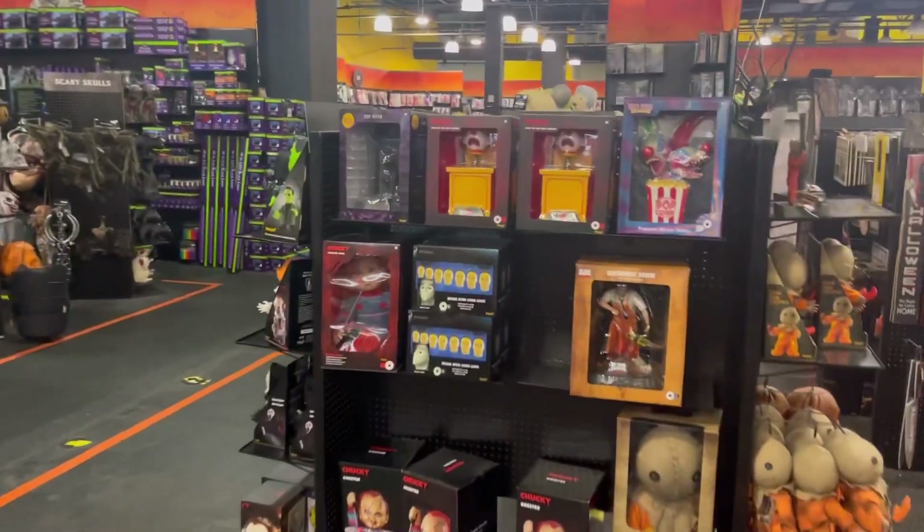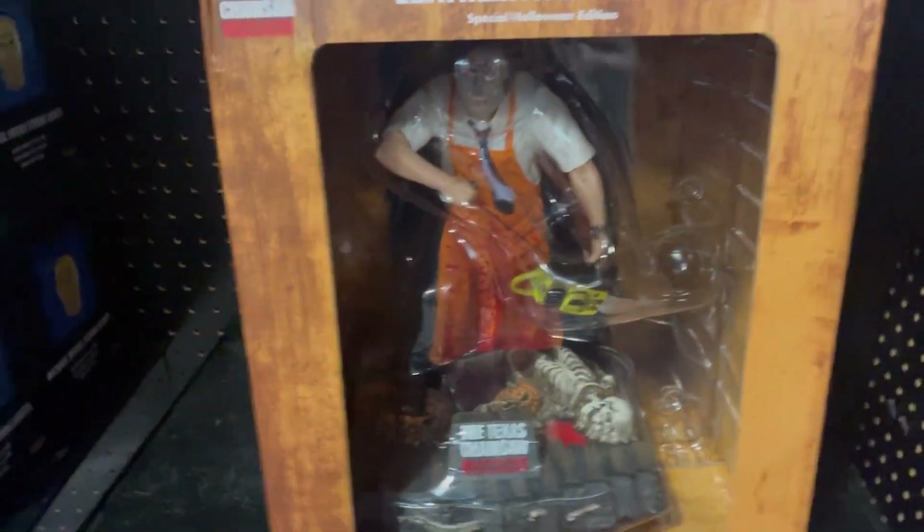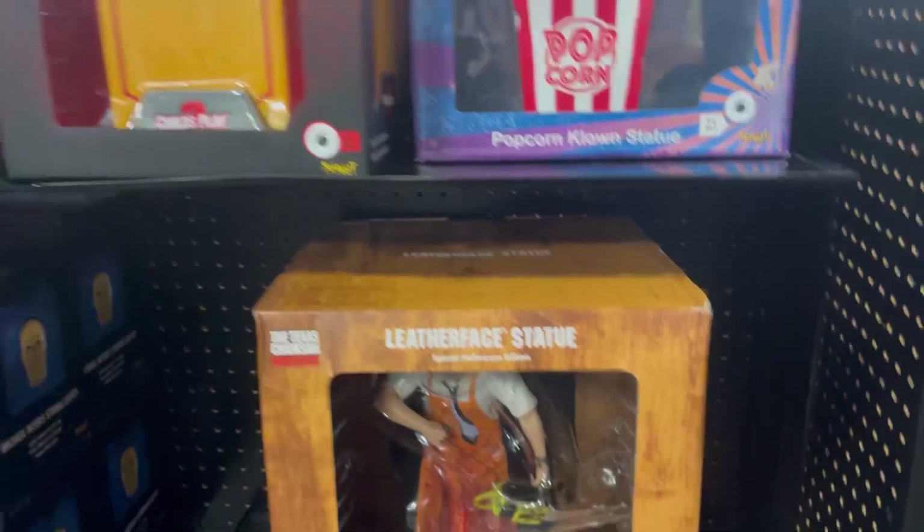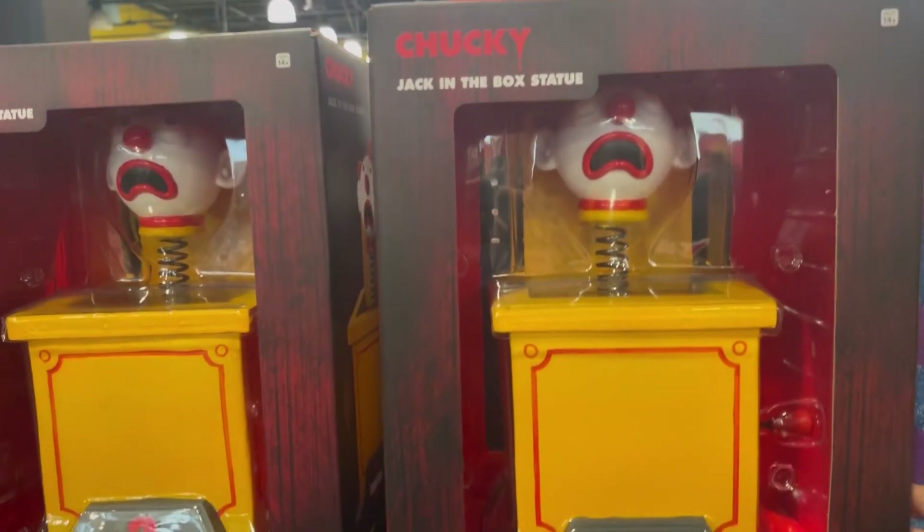Oh wait, this is new — these are cool! I haven't seen the Texas Chainsaw Massacre one before. And here we've got the Chucky Child's Play 2.